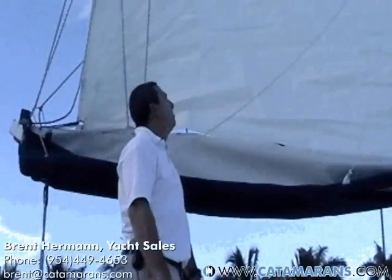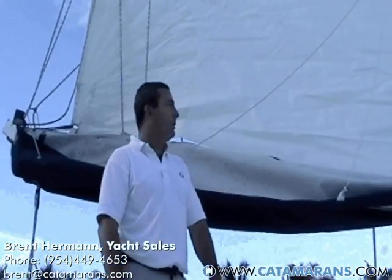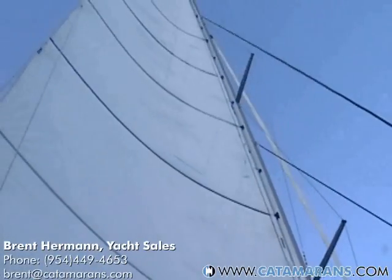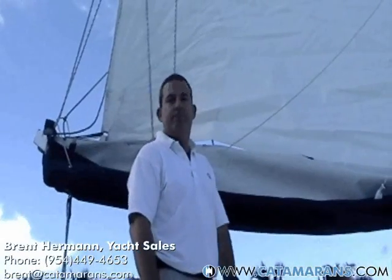This is Bob Mehar with Super Sail Makers. Bob will be checking out your sails today. He's here to look at the jib and main to make sure everything's in order. The main is up and looking fantastic.